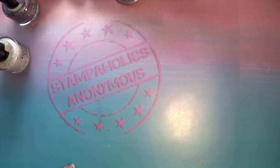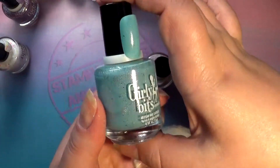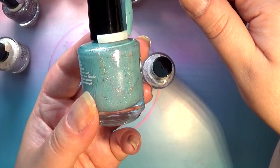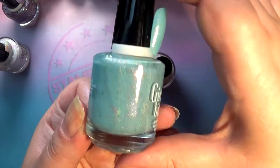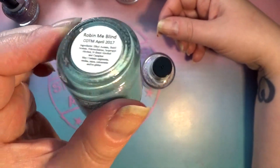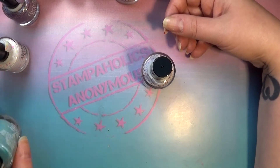Next up, also from Girly Bits but not part of this collection, are two other colors I picked up. This one is called Rubbin Me Blind and it is — very fittingly — a Robin's egg blue polish with a bunch of scattered holographic, possibly even linear holographic, and it also has these cool flakies. This was a color of the month for April, which is when I ordered it. I really like this color and can't wait to try out the formula on my actual nails.